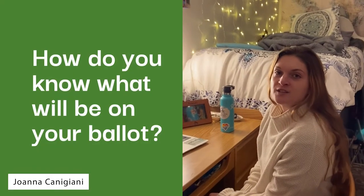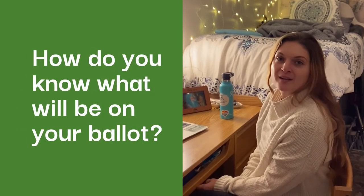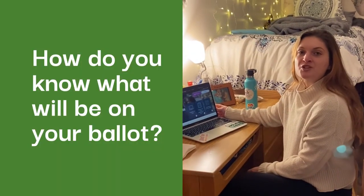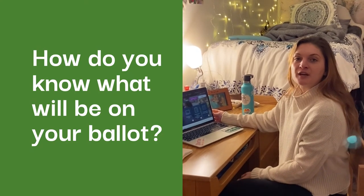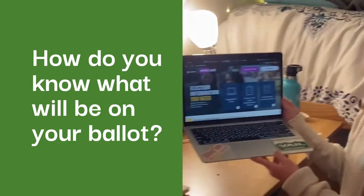Since the election is coming up on November 3rd, you may be wondering how will I know what is on my ballot. In order to get more information about what will be on your ballot from credible resources, make sure to check out vote411.org.